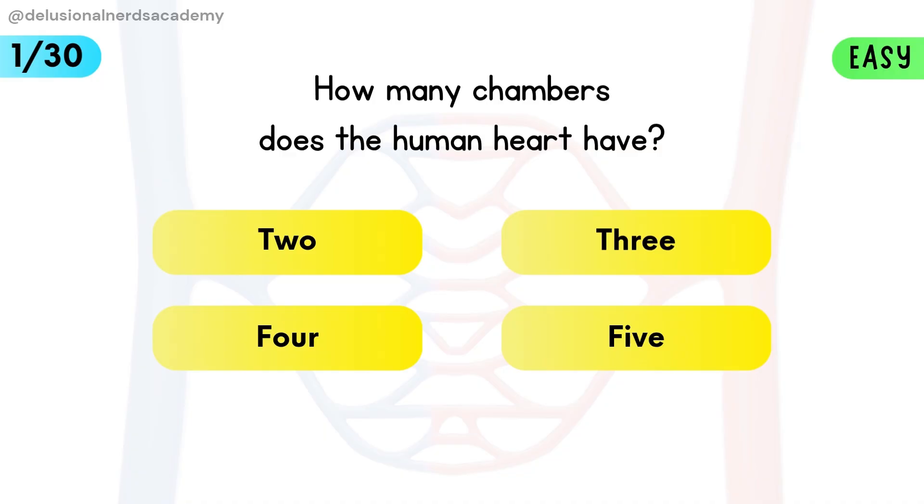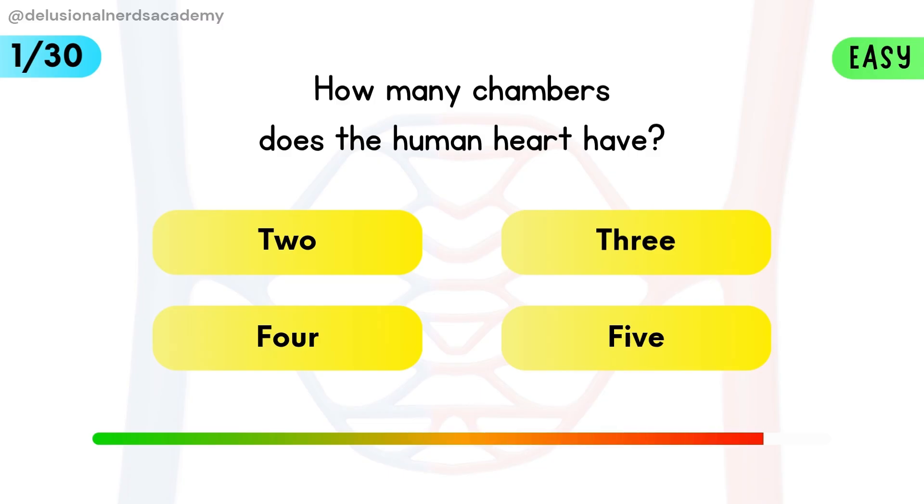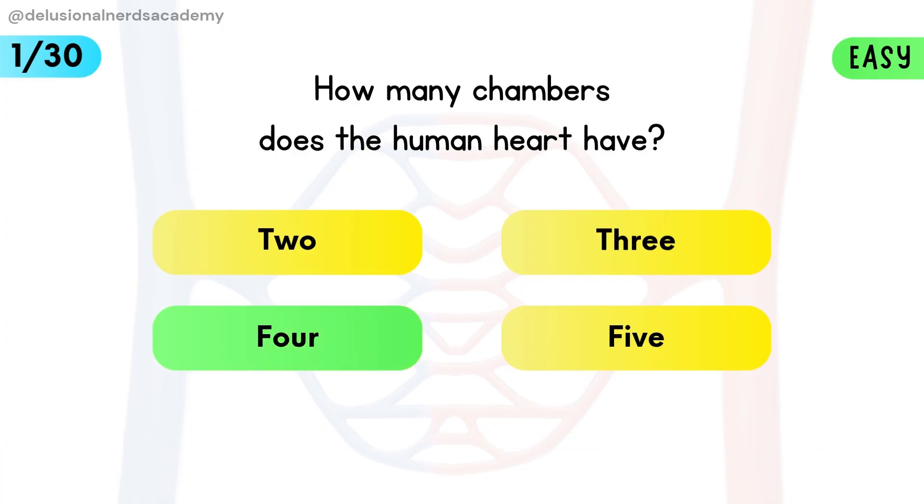How many chambers does the human heart have? The heart has four chambers — two atria and two ventricles — that work together to pump blood.